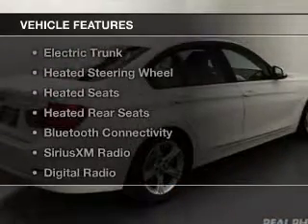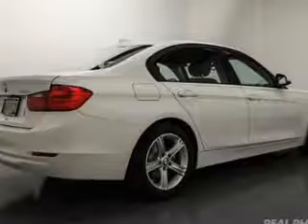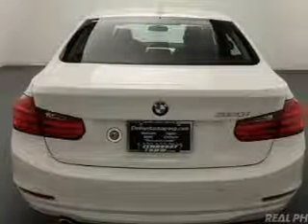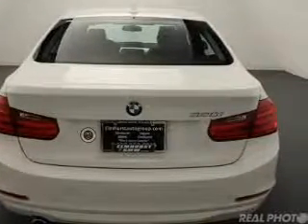The features include a turbocharger, a power sunroof, electric trunk, heated steering wheel, heated seats, heated rear seats, Bluetooth connectivity, Sirius XM satellite radio, digital radio, and digital audio input.